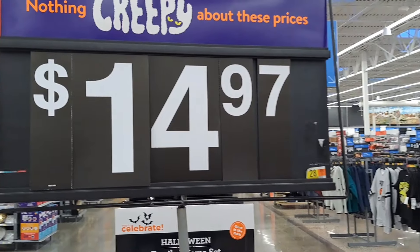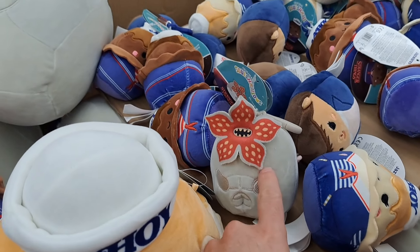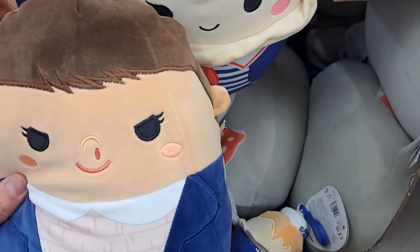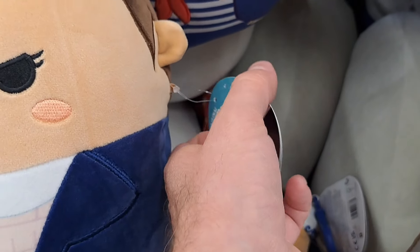Detail is super cool. And these things are only $14.97 at Walmart. I'm not sure how much the tags are — should be a little bit cheaper I would think. We got $11 right here. Pretty cool.